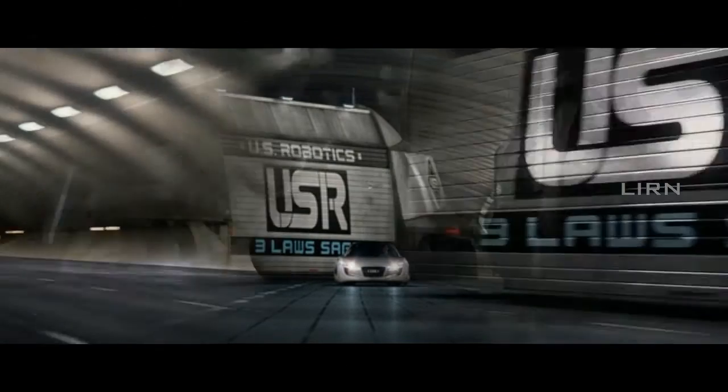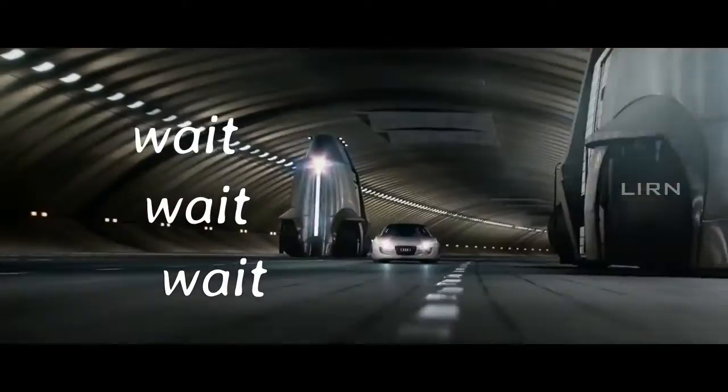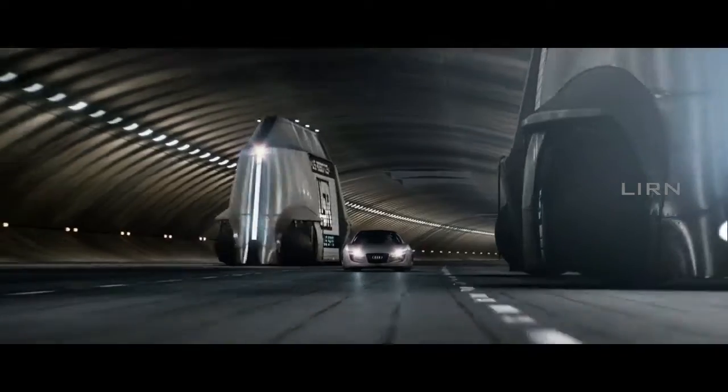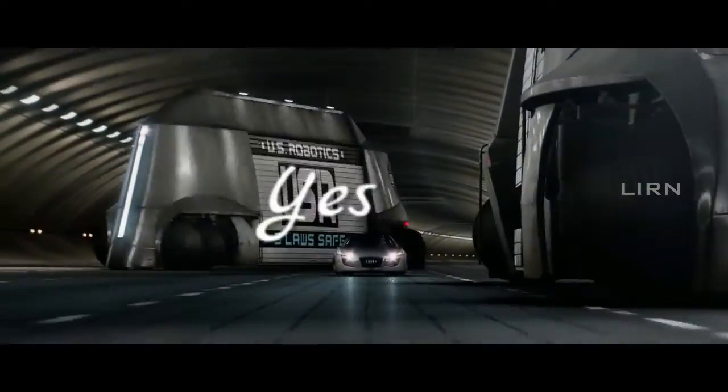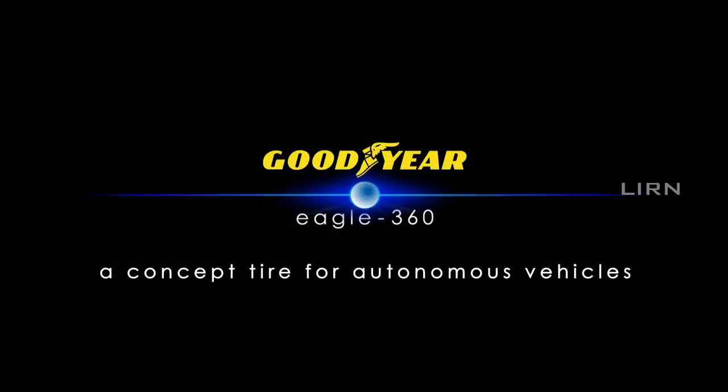The answer lies in the relation between these two massive vehicles, and the relation is spherical tires. Wait — is there a spherical tire? The answer is yes. This football-like thing is an innovation of Goodyear Tire Company: Eagle 360, a spherical tire.